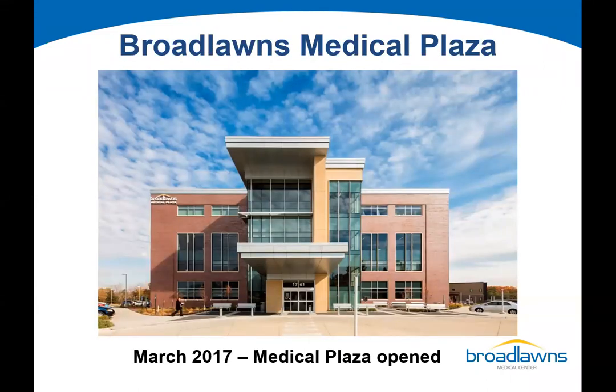Additional expansions to our campus include our medical plaza, constructed in 2017. The first floor is our family medicine clinic, where our family medicine residency program is based. Also on the first floor is our geriatric and memory center. The second floor is our outpatient behavioral health clinic.